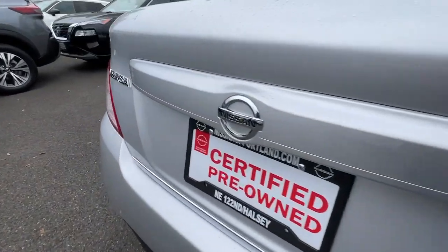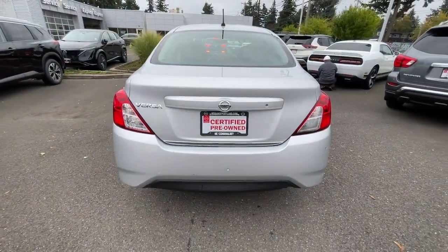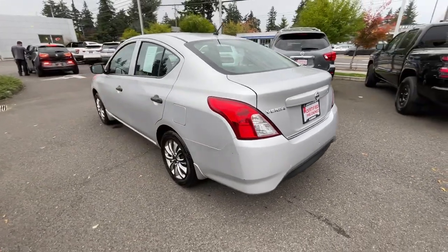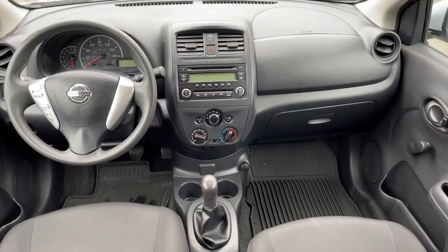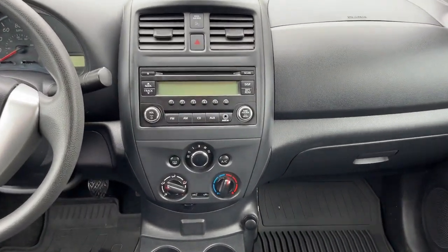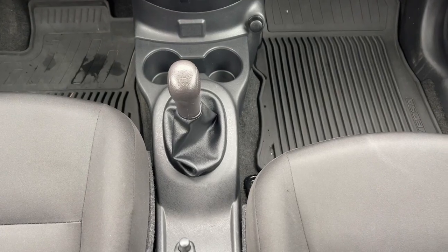The following are some of this vehicle's highlighted options: 4-cylinder engine, steering wheel audio controls, Bluetooth connection, 5-speed MT, tire pressure monitoring system, rear spoiler, stability control, auto dimming rear view mirror, traction control, intermittent wipers.